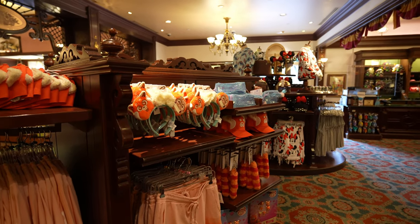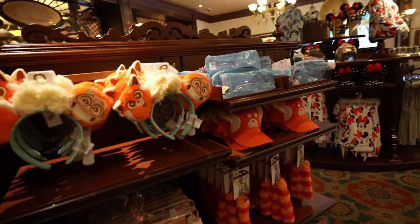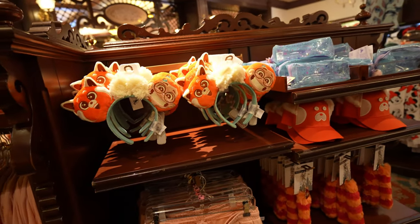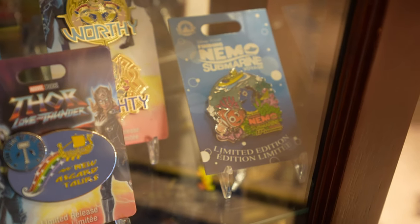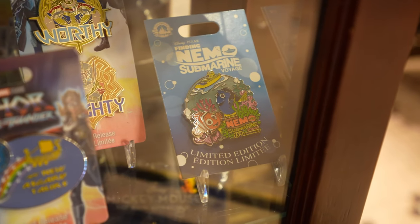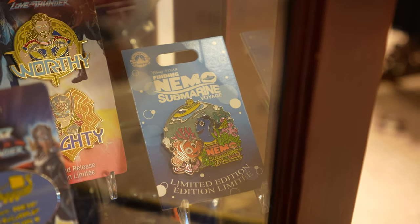I don't even think they have the ears right now — I think they're sold out. Over here in the Turning Red merchandise, you remember I showed you guys that water bottle with the carrying case? I think those were sold out as well — they were here and now they're gone. I want to say the only new thing in here is this...